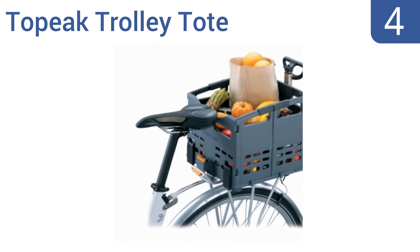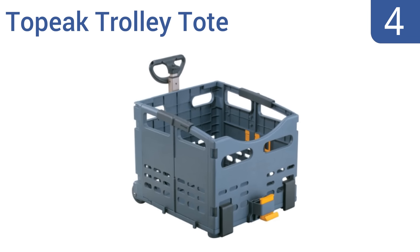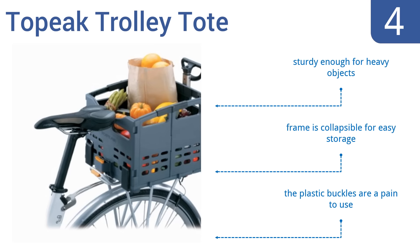At number four, given that many bike baskets are designed to represent functionality, the Top Heat Trolley Tote will not disappoint. It provides a telescopic handle and convenient trolley wheels for easy portability, but its size can make mounting to your bike a bit difficult. It's sturdy enough for heavy objects and is collapsible for easy storage, however the plastic buckles are a pain to use.